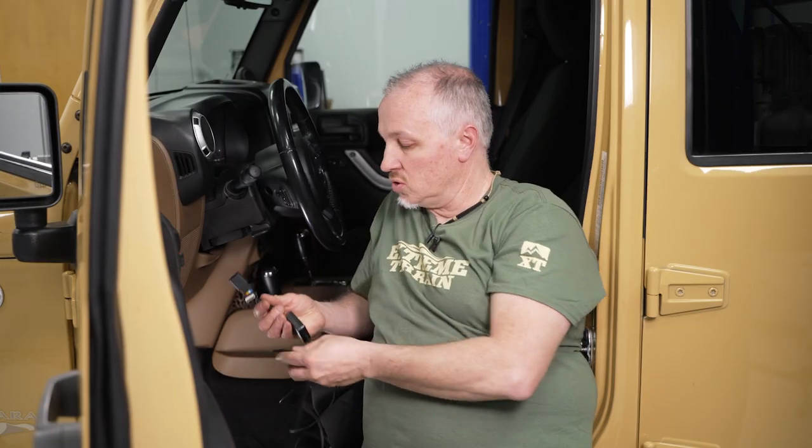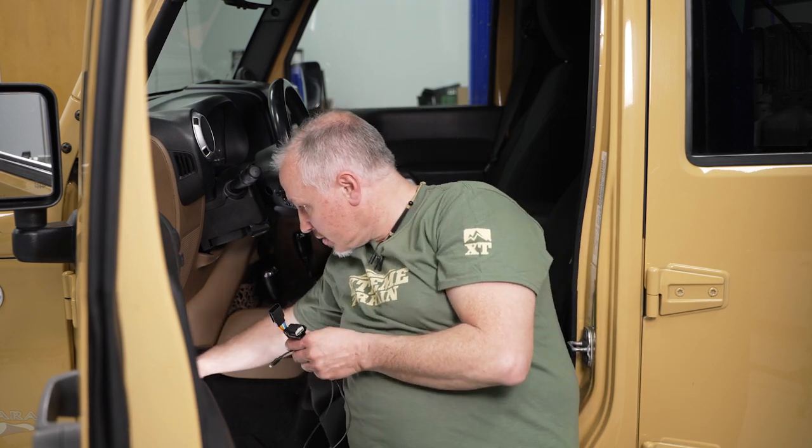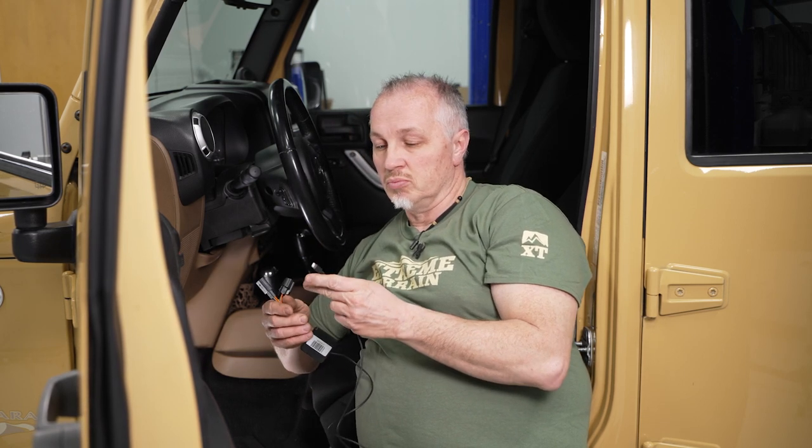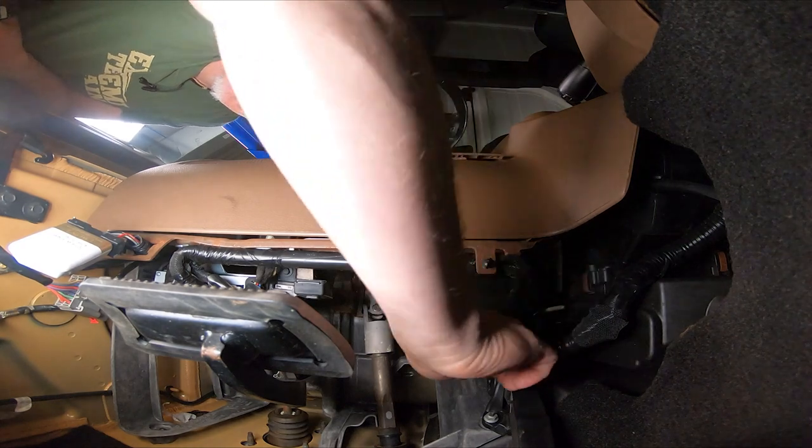I'm going to show you how to install the throttle controller on our Wrangler. The first thing we're going to do is get underneath the dash and hook the throttle controller up — that's going to be underneath here, above the gas pedal. We'll take that connector off, tie it in place, run our wire, mount our switch, and we'll be wrapping this up.